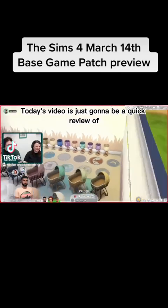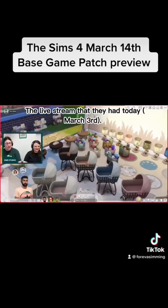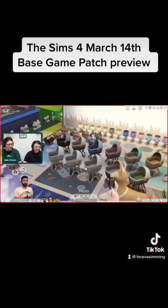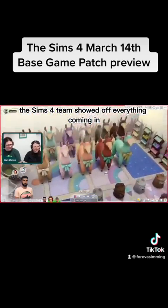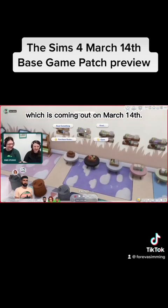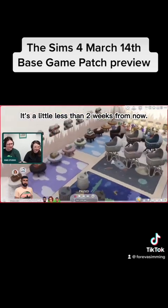Welcome back. Today's video is just going to be a quick session on the live stream that they had today, March 3rd. The Sims 4 team showed off everything coming in the new infants free base game update, which is coming out on March 14th — a little less than two weeks from now.